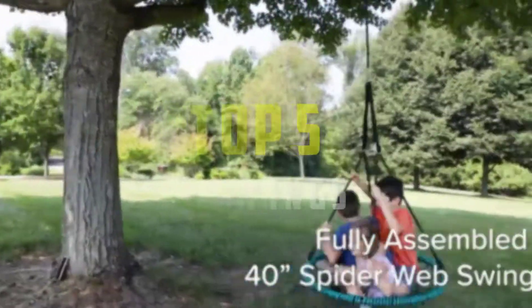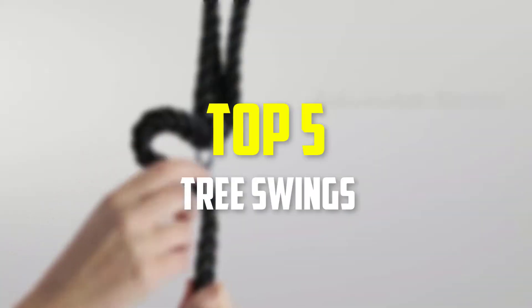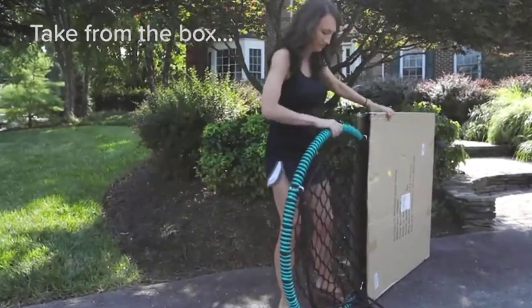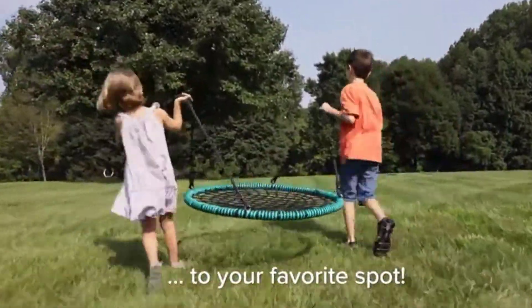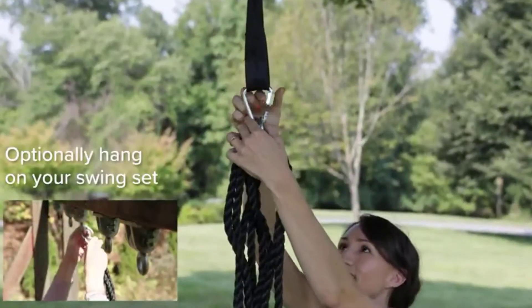Hey guys, in this video we're gonna be checking out the top 5 best tree swings that are available on the market for their true quality. I made this list based on my personal opinion and hours of research, and have listed them based on popularity, quality, price, durability, user opinions, and more.